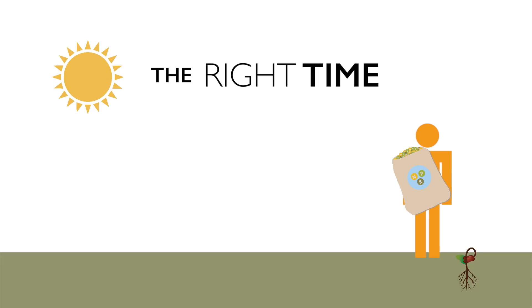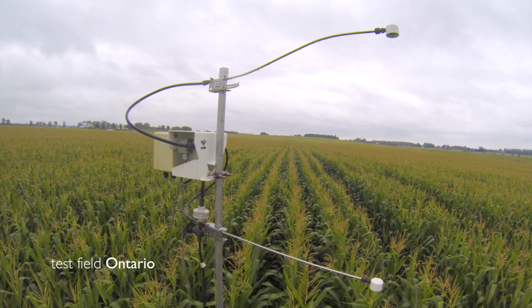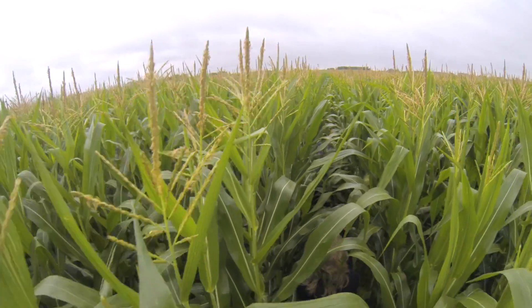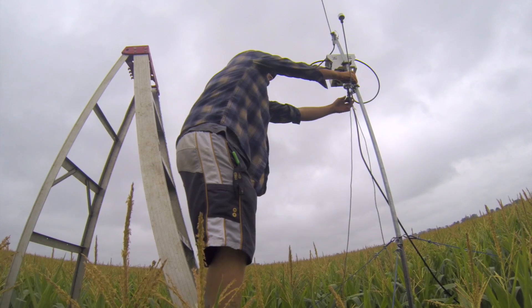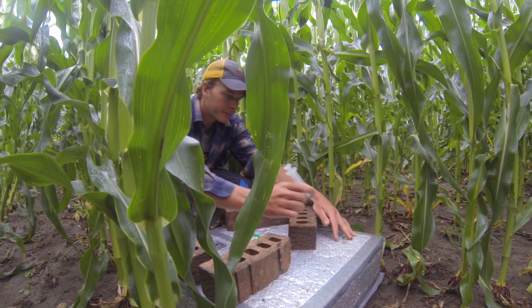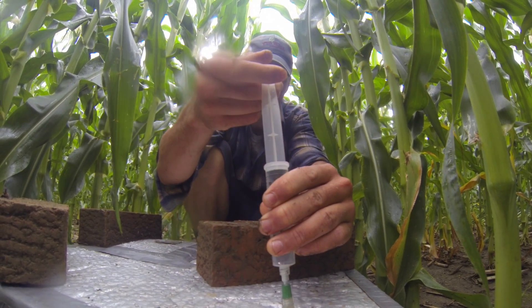The right time. The right time means applying fertilizer when the crop will get the most benefit and avoiding times when nutrients can be lost to the environment. The right time is essential. If we apply at seeding, where we place the seed and the nutrient right beside the seed, there are no roots yet and the nutrient just sits there, increasing the chances of losses. By placing it beside the plant when it's at the sixth leaf stage, when there's already a well-developing root system, the nitrogen will be taken up by plants as opposed to being lost to the environment.